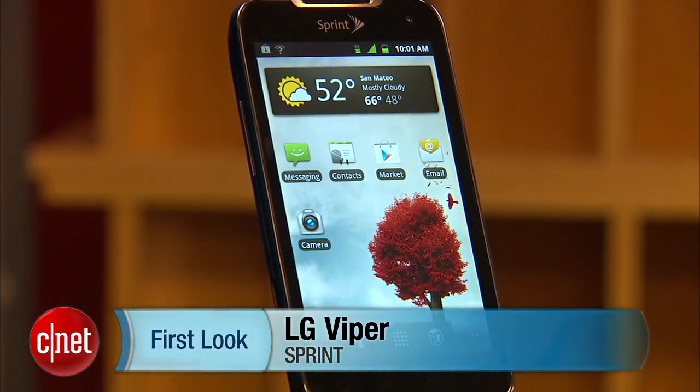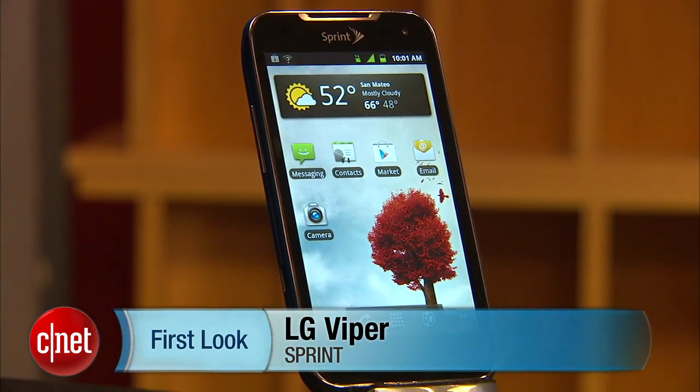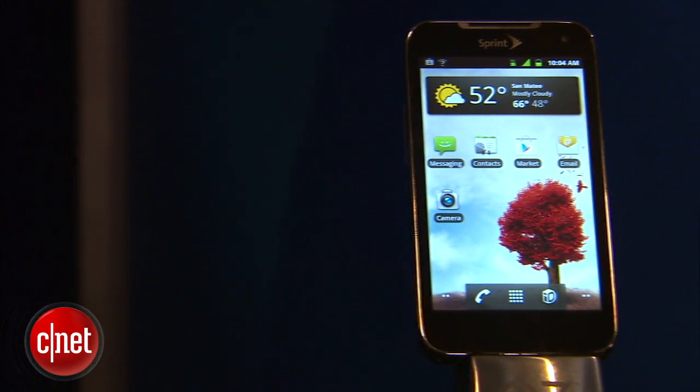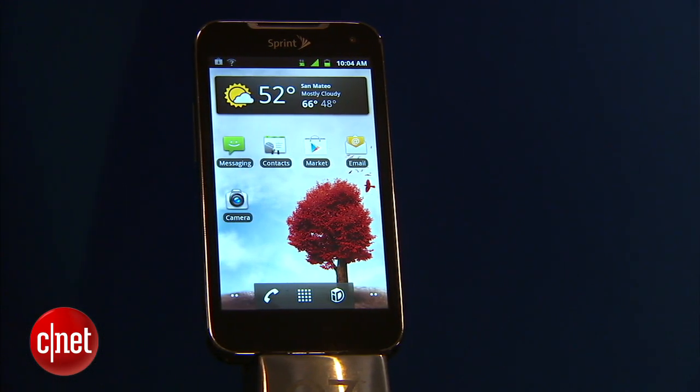Hello everybody, I'm Lynn from CNET bringing you guys the LG Viper from Sprint. This is Sprint's first 4G LTE device. And I know what you're thinking — Sprint doesn't even have a 4G network yet, but it will, starting sometime in the middle of this year. Until then, the LG Viper will be shipped with its 3G capabilities turned on as default.